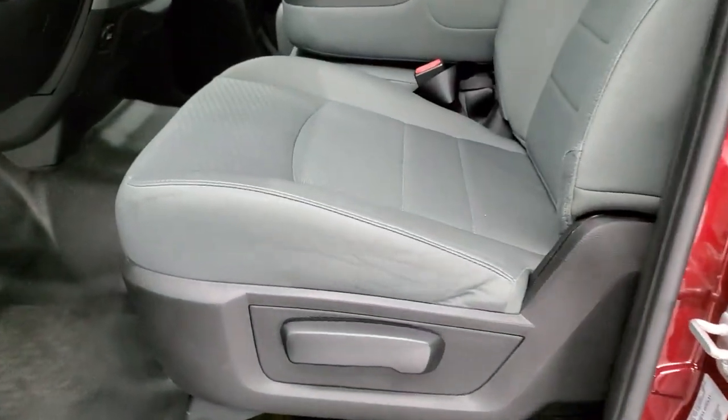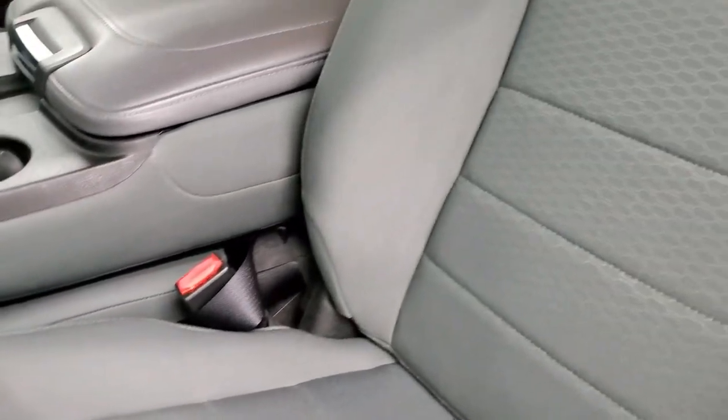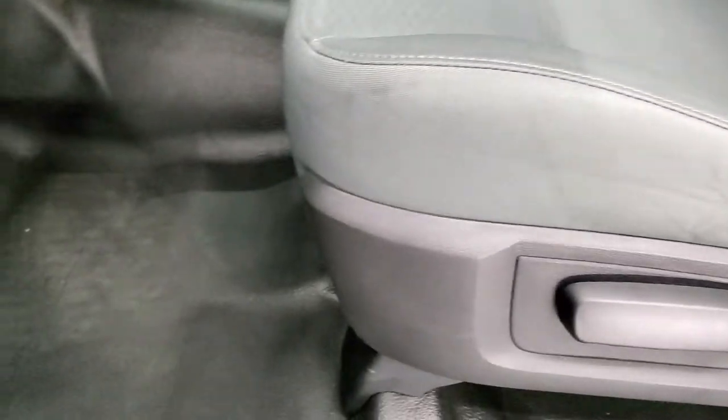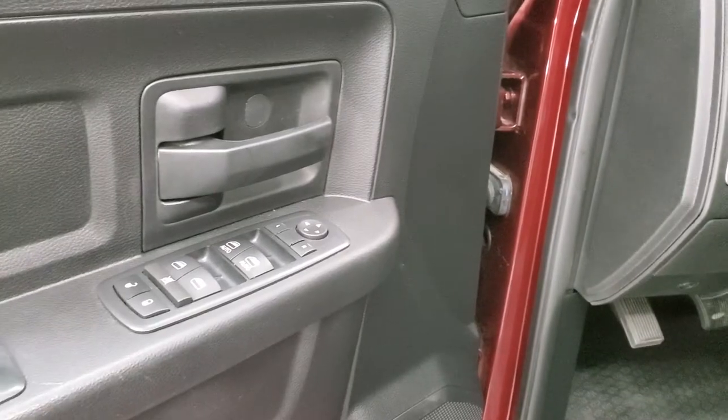Inside, the Tradesman package gives you the gray cloth interior. There are no rips, no tears on the seats — they are in excellent condition. You do get the heavy-duty rubber floors, auto headlamps, power windows, power locks, and power mirror option.